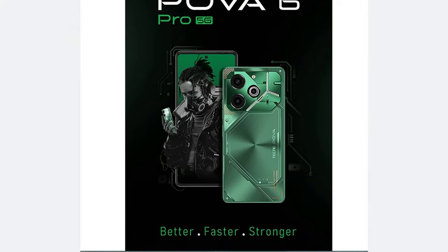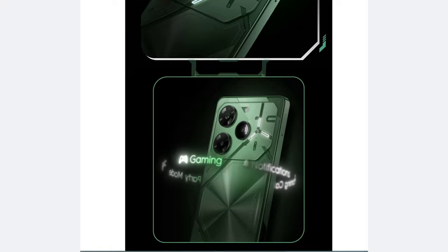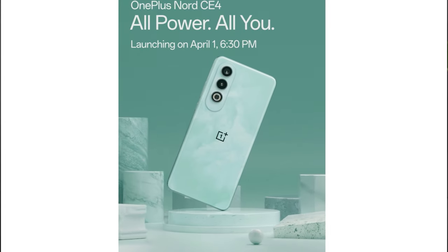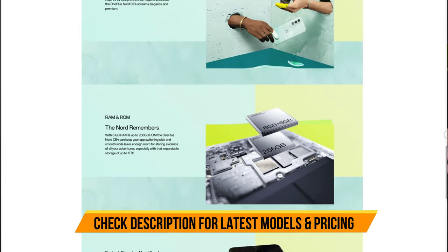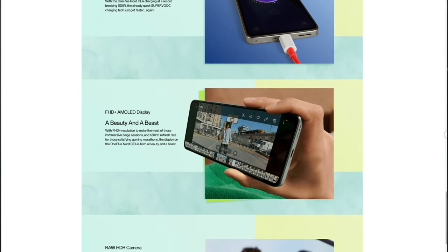There are other launches too — the Tecno Pova 6 Pro is quite good in the segment, but it uses the MediaTek Dimensity 6080 chipset, which isn't as impressive. Last but not least, the OnePlus Nord CE4 is also launching soon — an upgrade from the CE3. It features 100 watts fast charging, a 120Hz Full HD AMOLED display, and the Snapdragon 7 Gen 3 chipset, which is a great addition. If you're a OnePlus fan, definitely check it out; otherwise, the Motorola Edge 50 Pro remains the best in the segment.